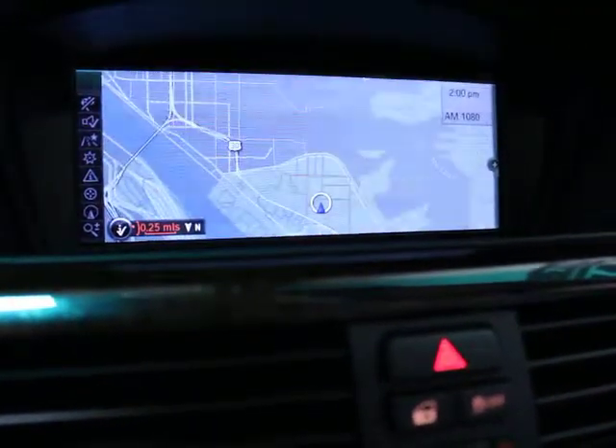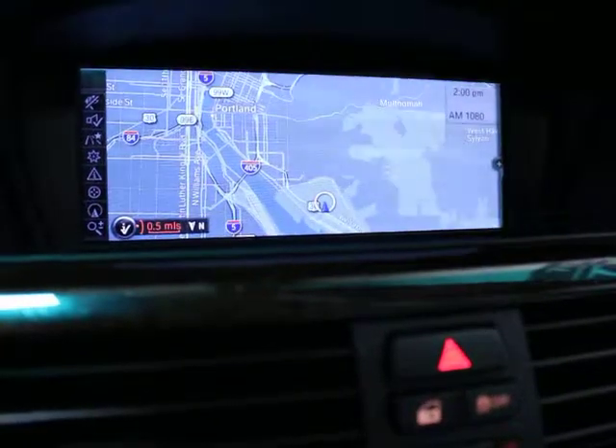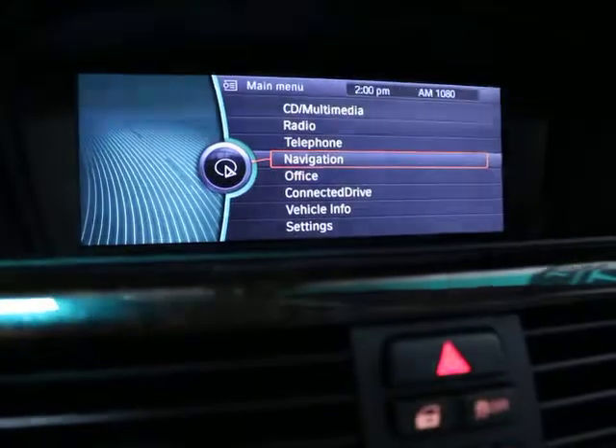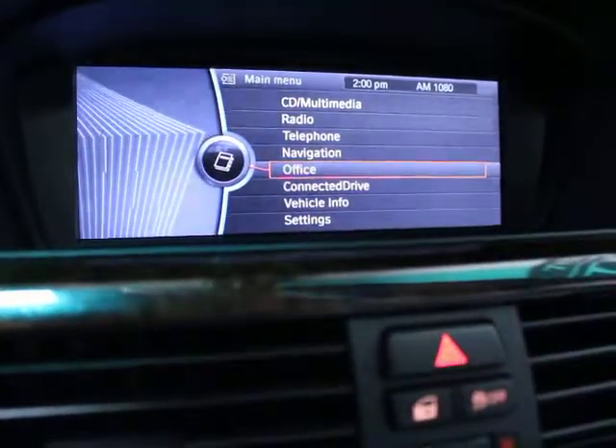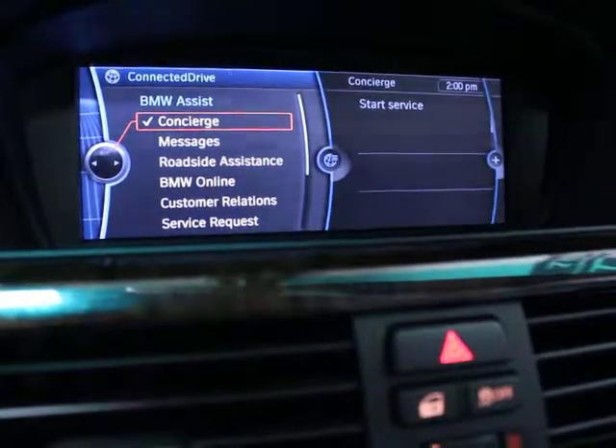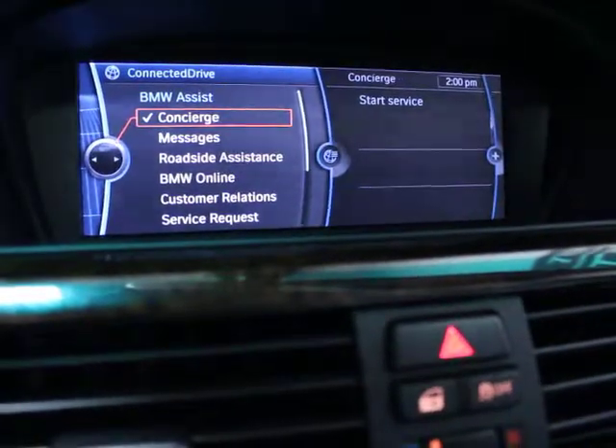You've got a bunch more information from 2009 forward. If you go back in the menu, you've got office, connected drive, concierge messages, BMW online — all kinds of stuff.